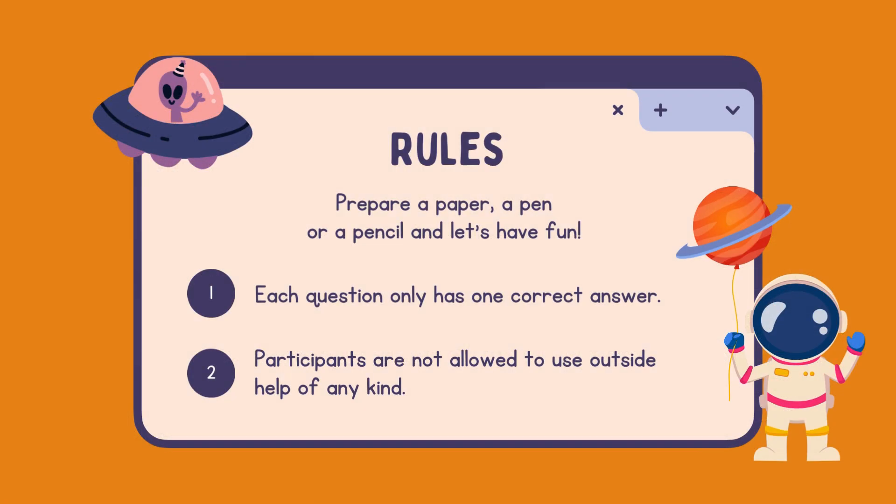Rules. Prepare a paper, a pen, or a pencil, and let's have fun. Each question only has one correct answer. Participants are not allowed to use outside help of any kind.